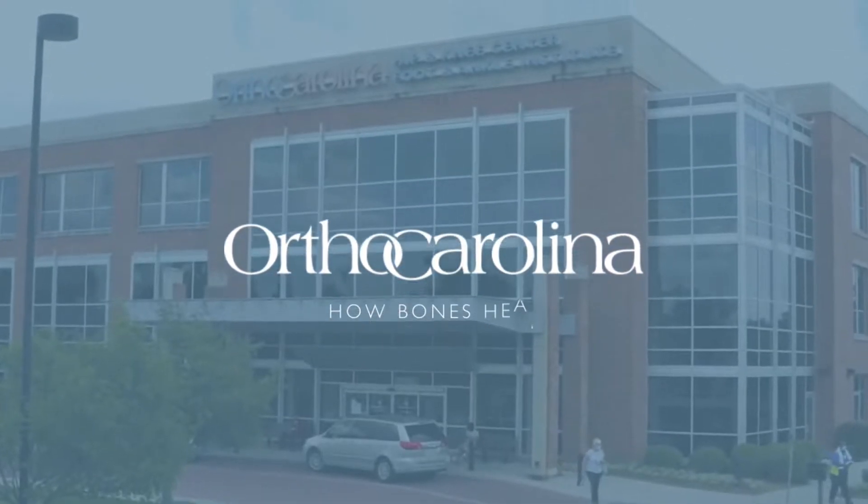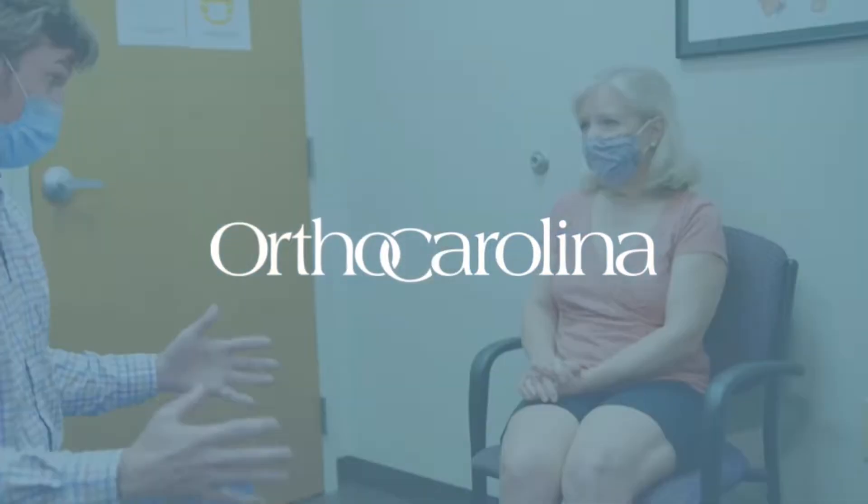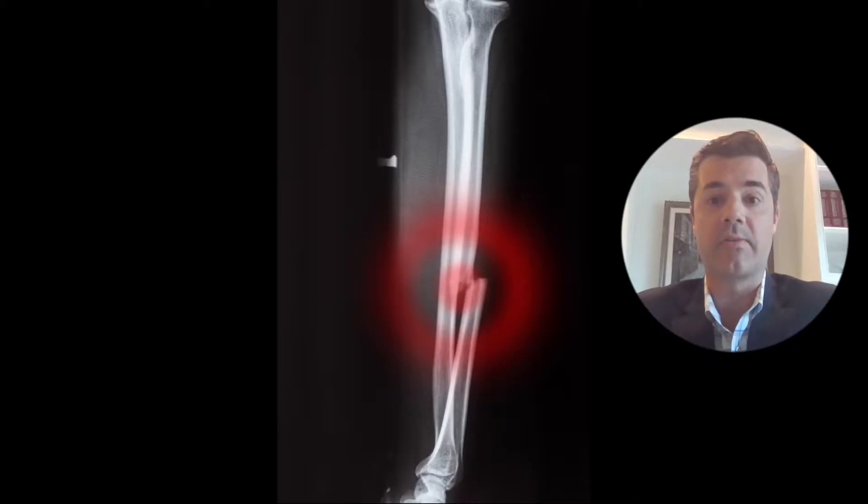Hi there, my name is Dr. Matthew Wendt with OrthoCarolina. Today I'm going to talk about how bones heal. When we have a broken bone, also known as a fracture, the body does an amazing job repairing the break and allowing us to return to doing the things that we like to do.